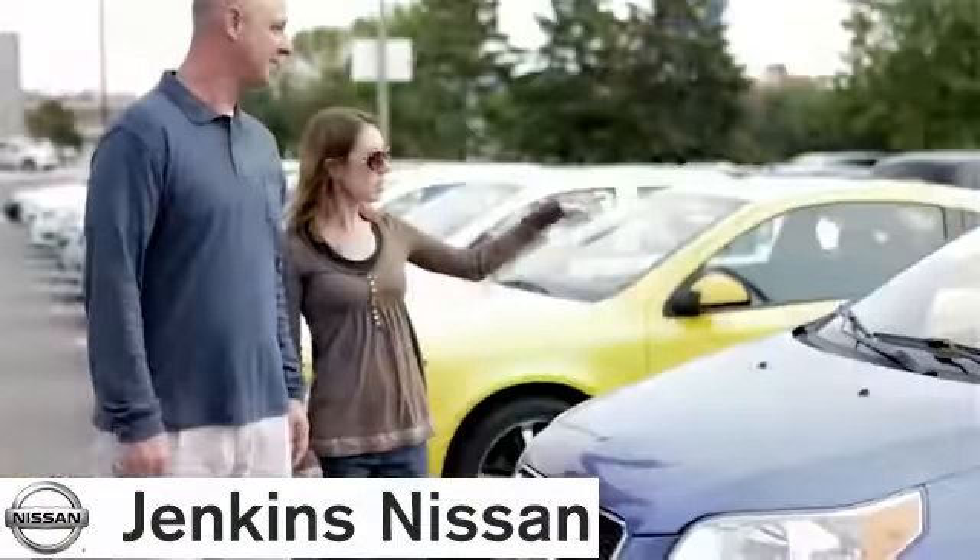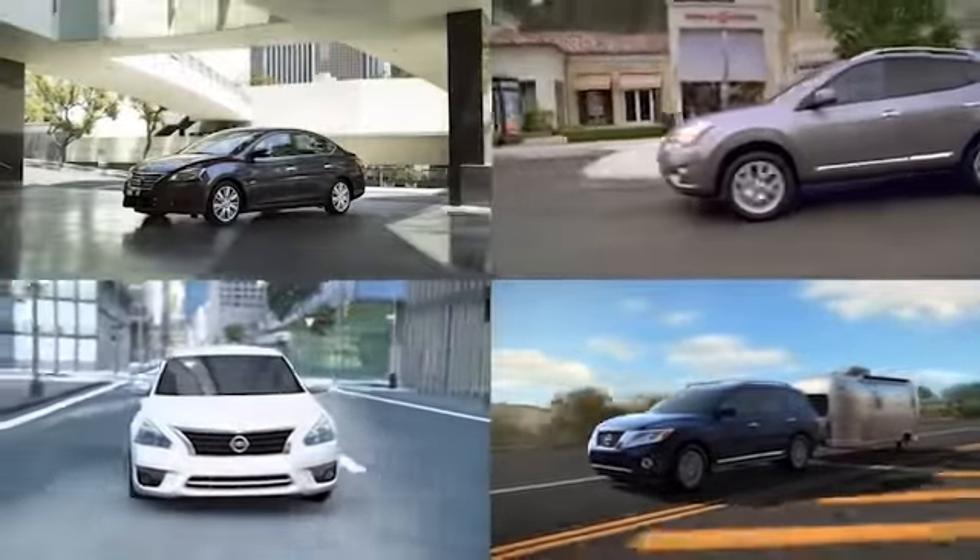At Jenkins Nissan, honesty is our policy. We offer bottom-line pricing on over 700 new vehicles. Cruise in and find the perfect one for you.